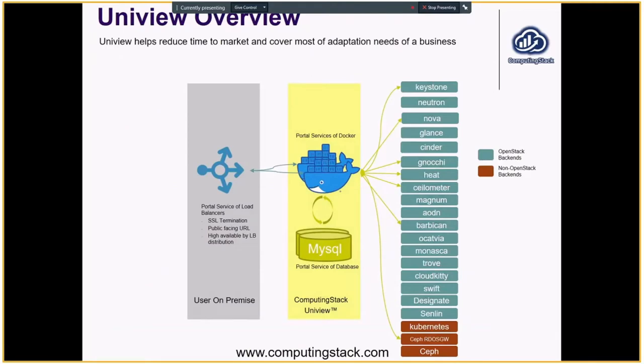That's how Uniview came into being. First of all, it's targeted to create a consistent expectation for people when they build a cloud. If you look at Uniview's high-level architecture, Uniview supports almost an array of OpenStack components — the most popular ones, if not all. For Keystone, Neutron, all the way to Designate, Ceilometer, and Manila.